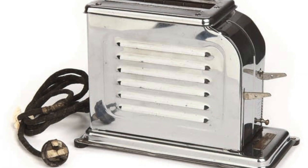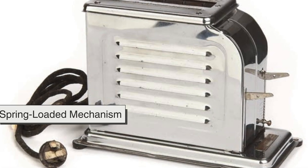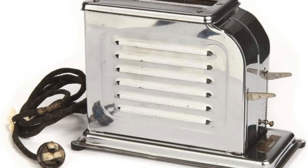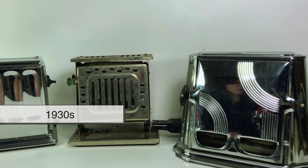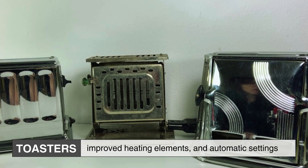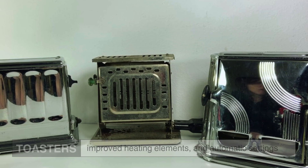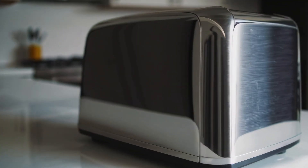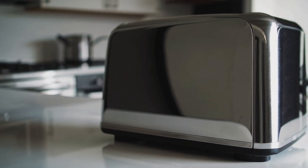This revolutionary design included a timer and a spring-loaded mechanism that ejected the bread when it was perfectly toasted. By the 1930s, toasters had become more refined, featuring multiple slots, improved heating elements, and automatic settings. Now, let's examine how the modern toaster operates.